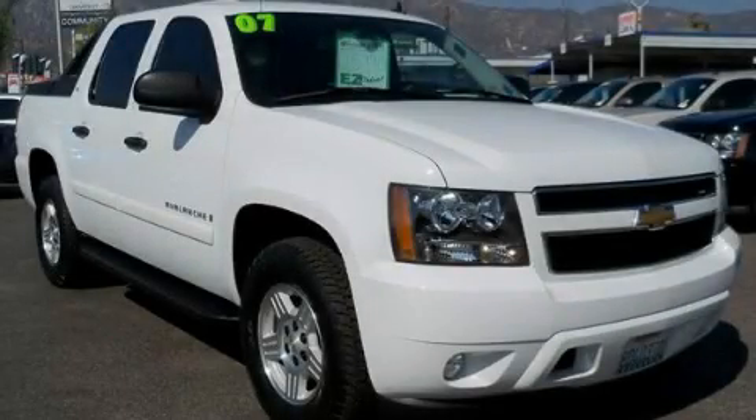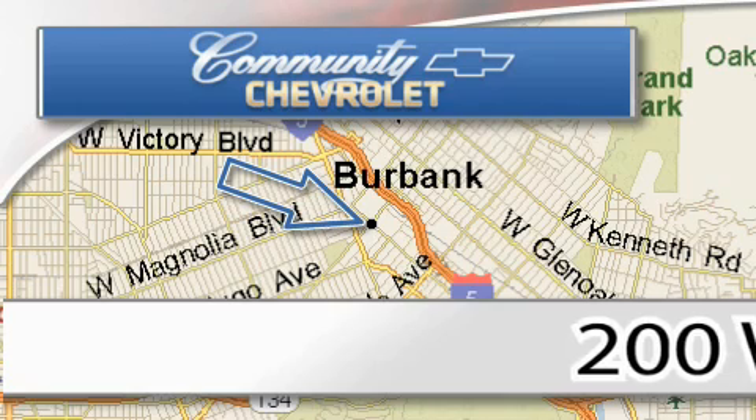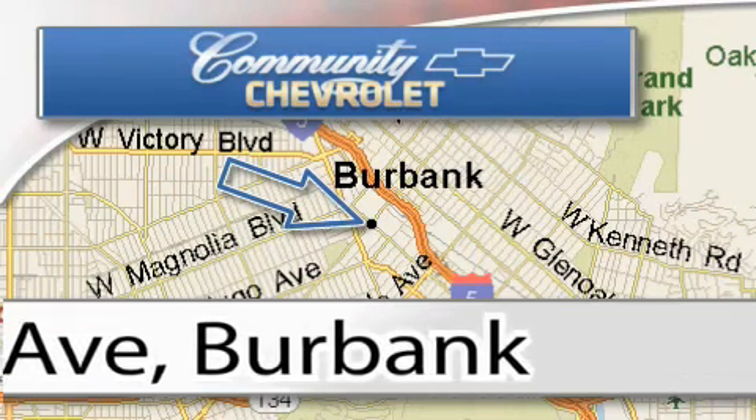Contact us today to schedule your opportunity to see this automobile in person. Community Chevrolet is located at 200 West Olive Avenue in Burbank. Our goal is to exceed all of your expectations to ensure that you'll return for future visits.